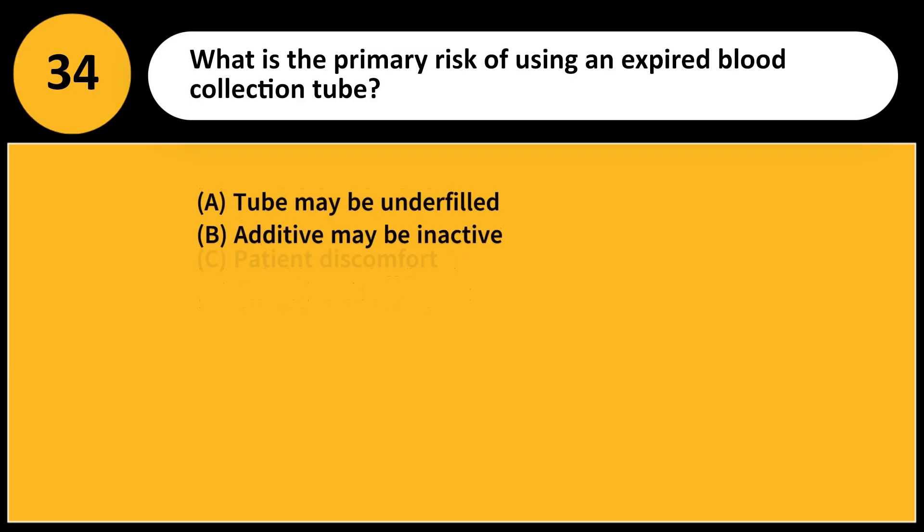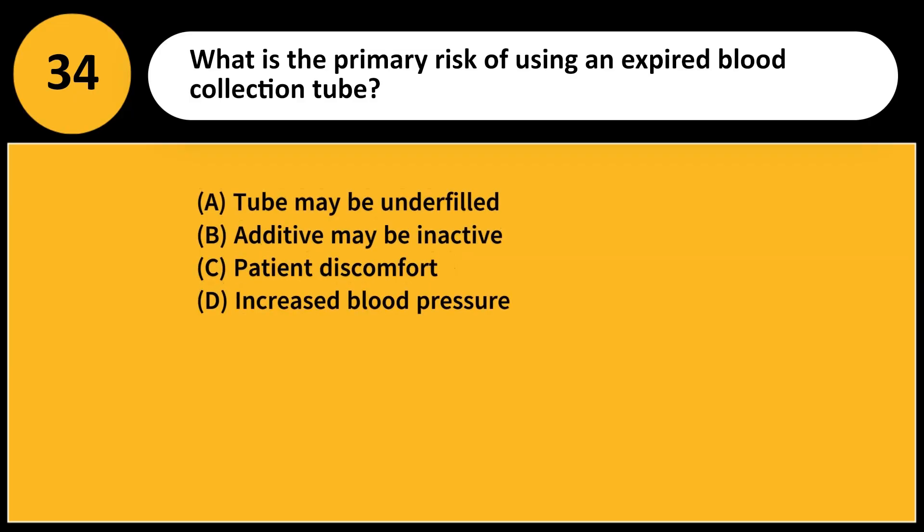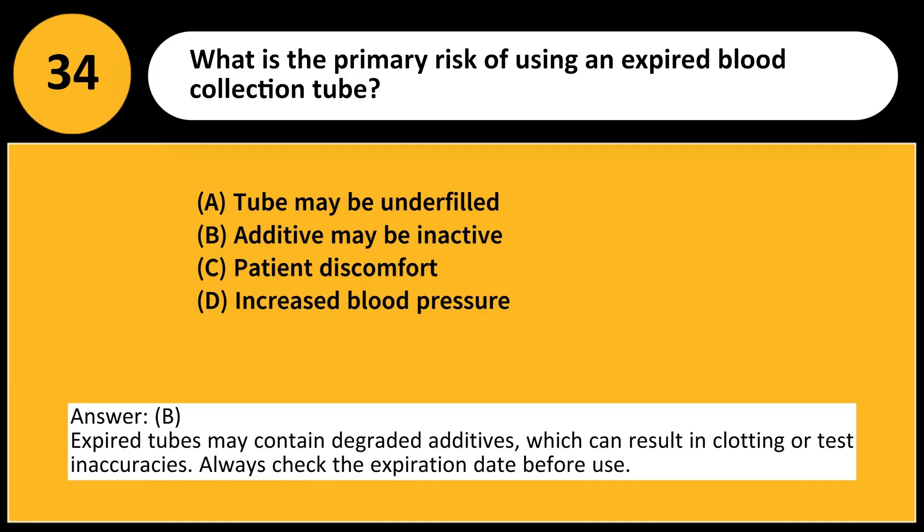What is the primary risk of using an expired blood collection tube? A. Tube may be underfilled. B. Additive may be inactive. C. Patient discomfort. D. Increased blood pressure. Answer: B. Expired tubes may contain degraded additives, which can result in clotting or test inaccuracies. Always check the expiration date before use.